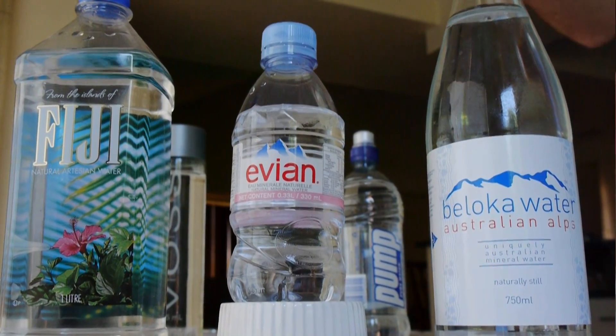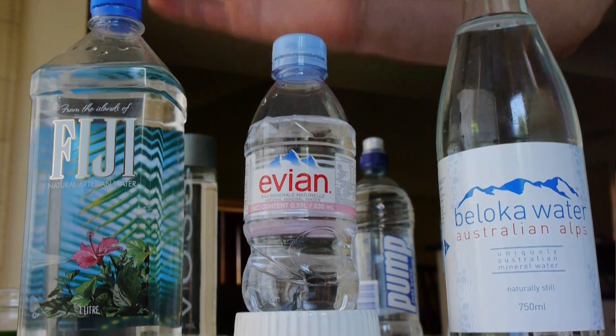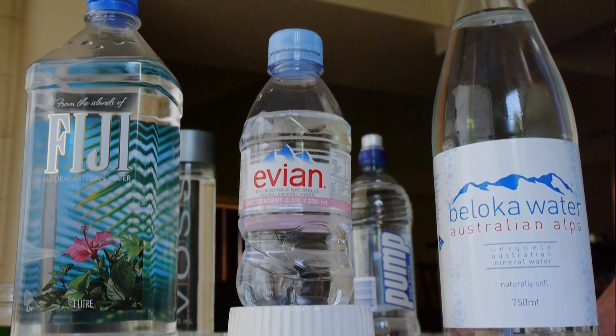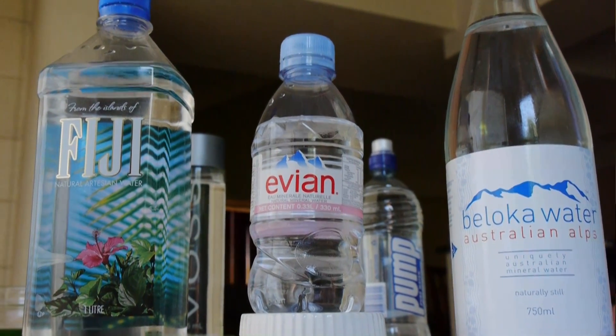So the winners are Evian, Fuji, and Beloka. Evian and Fuji were the clear winners with a nice green colour coming up with the pH. Beloka was a close second or third — pretty good quality green water pH wise, from the natural snowy mountains in Australia.